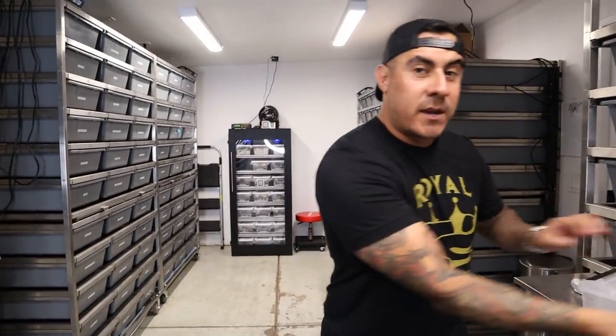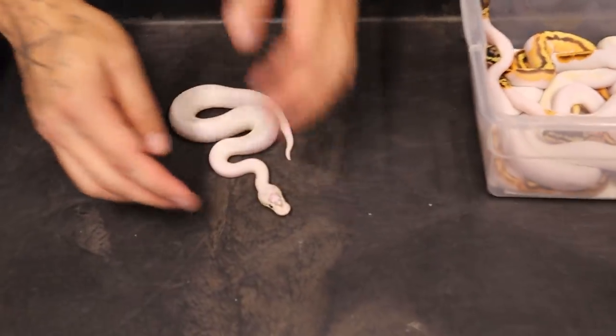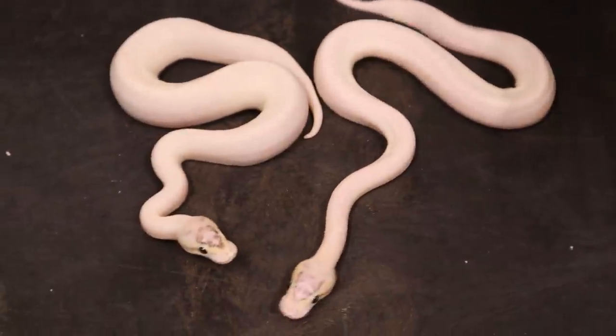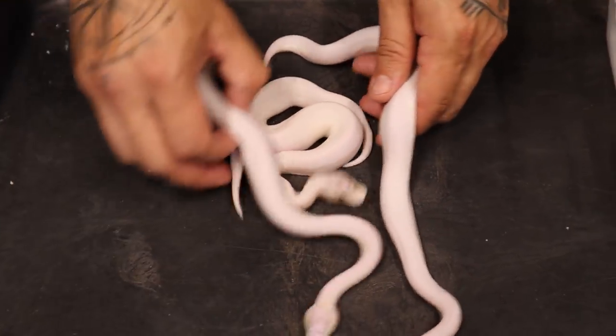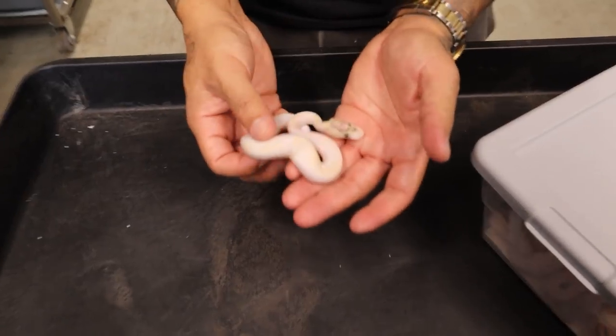We're also doing an update on the pied clutch that we hit. We got super super lucky — 12 eggs, and we hit seven visuals and there are three ivories in here. The other two I didn't bring out because they weren't visuals, and I thought these were visual but they were ivories. So let me show you these things. Let's start off with the more basic ones — right here we have some ivories that are 100 het pied.